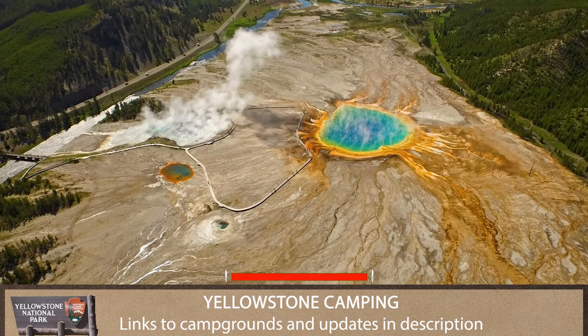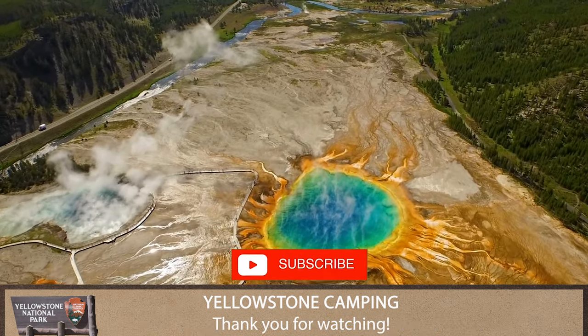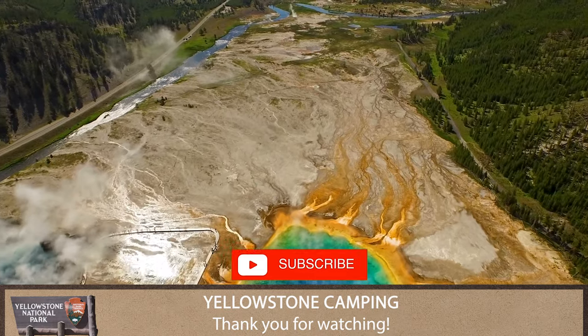So there you go — camping in Yellowstone. For more information on Yellowstone and travel, please subscribe.